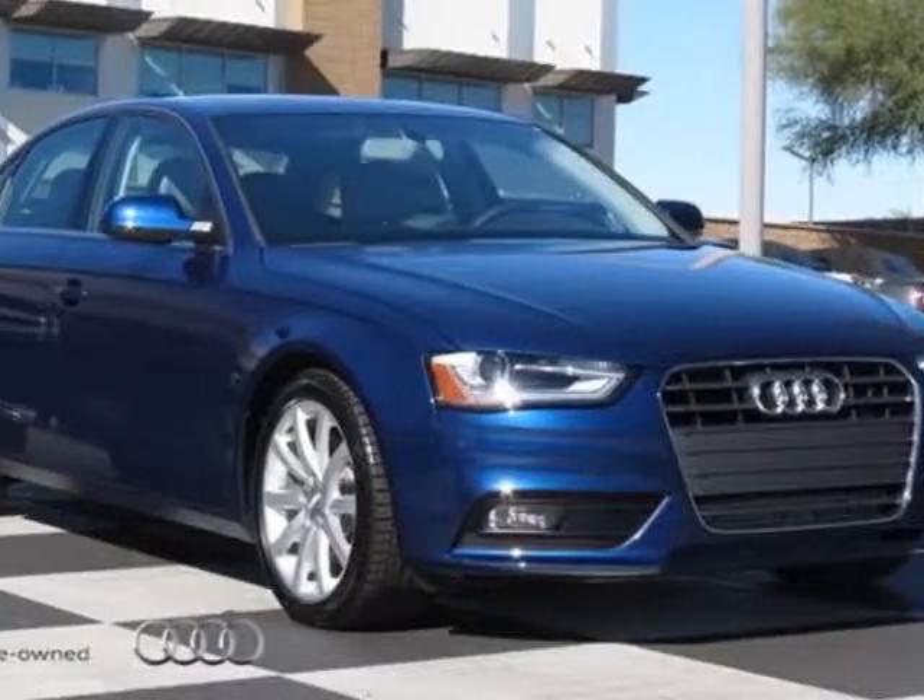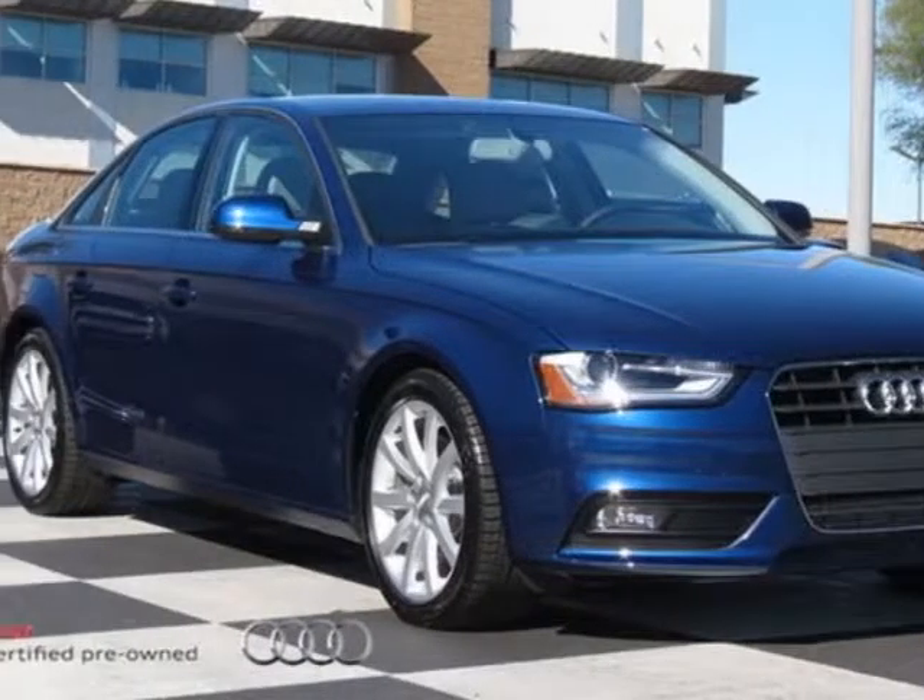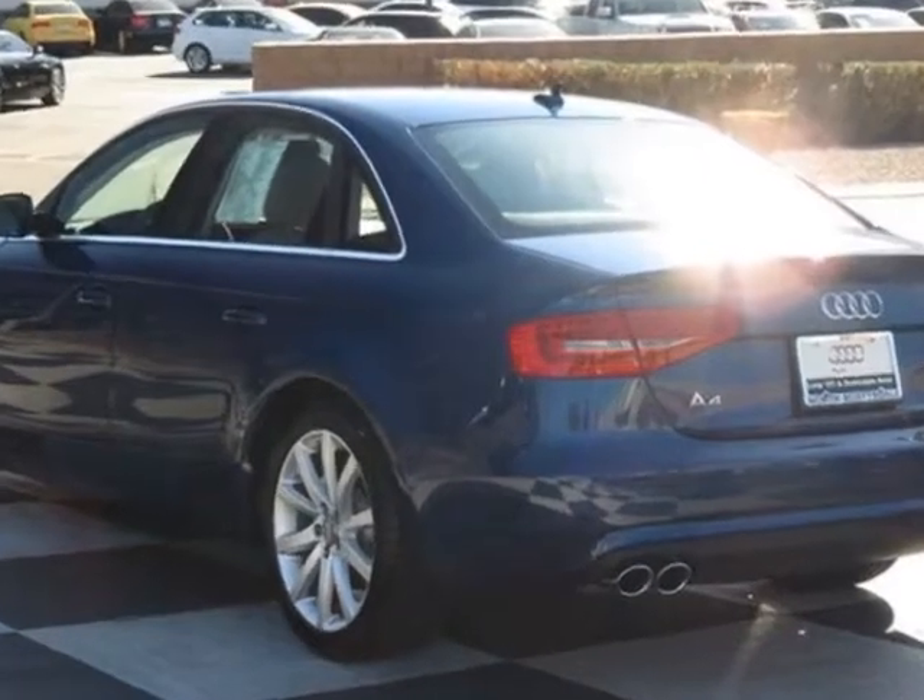Look at this new 2013 Audi A4. For your protection, this vehicle has a full factory warranty.